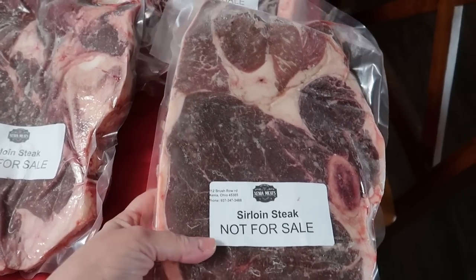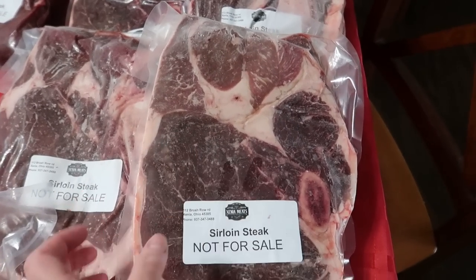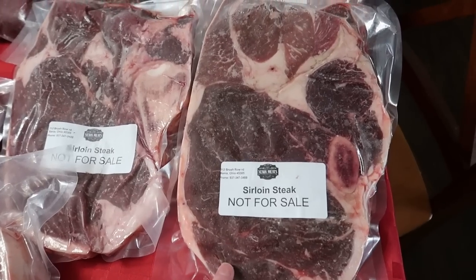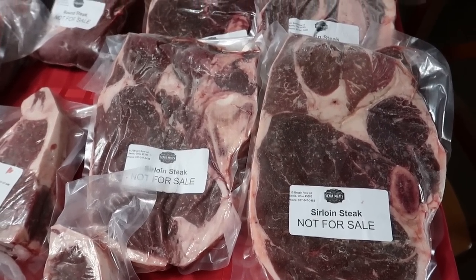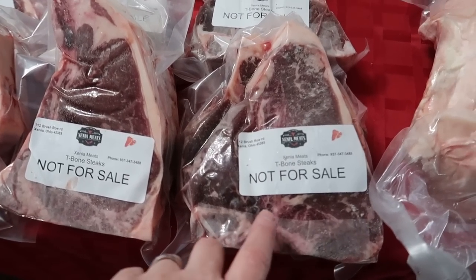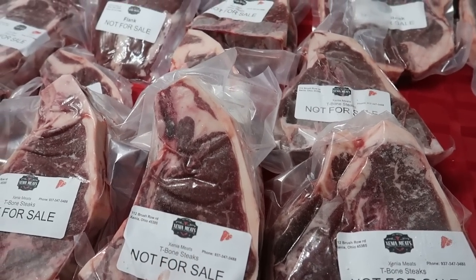These sirloin steaks — I just don't even know if you can understand how big they are. They look like Fred Flintstone steaks. We have six of them and they are just humongous. Then we got T-bones — thirteen T-bone steaks.